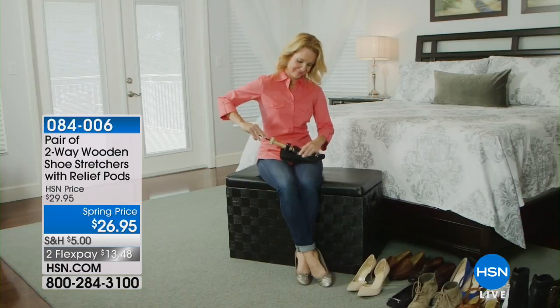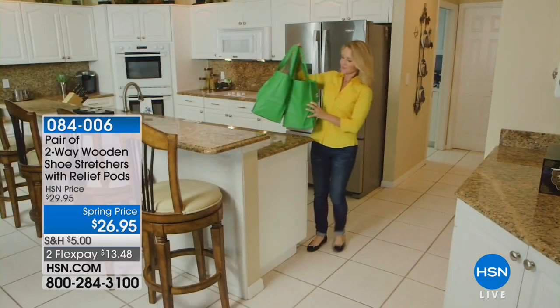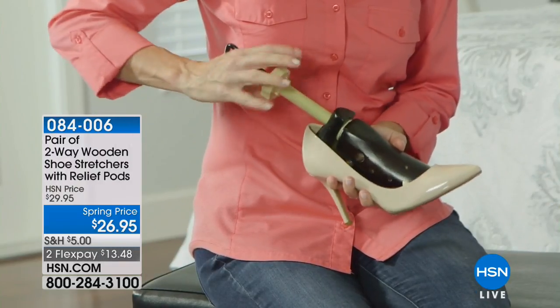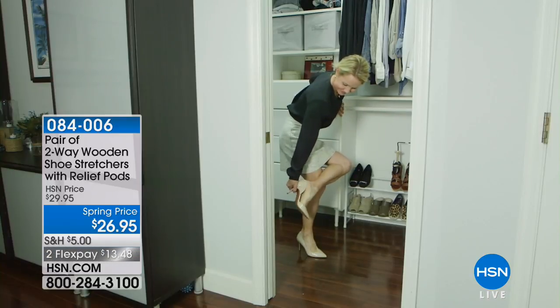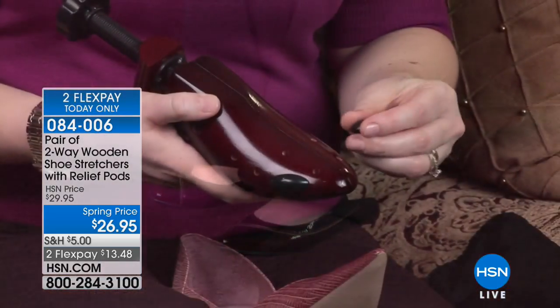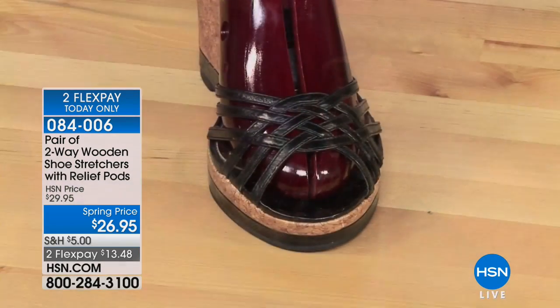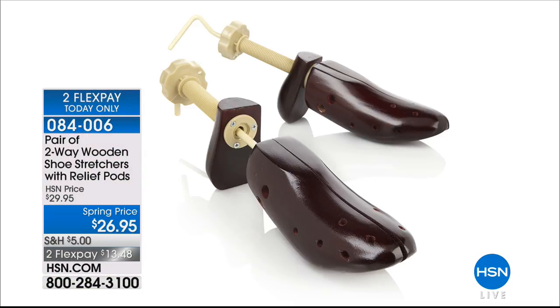We also have our shoe stretchers — these have become one of our top sellers. They are wooden shoe stretchers with little relief pods. The relief pods mean you can custom fit your shoes — if you have a bunion, put one of those relief pods and it's going to stretch it out just in that spot, adding a little bit of space for that little toe. They stretch two ways — lengthwise and widthwise — $26.95.